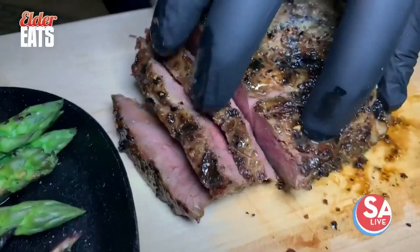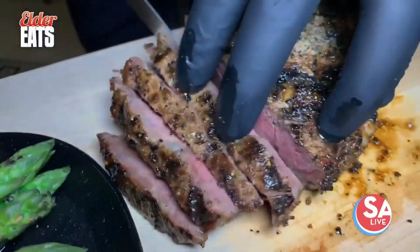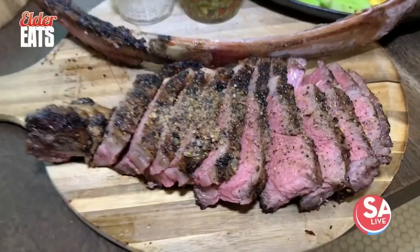Then the steak is served table-side. This is why you need to come out here and give it a try.